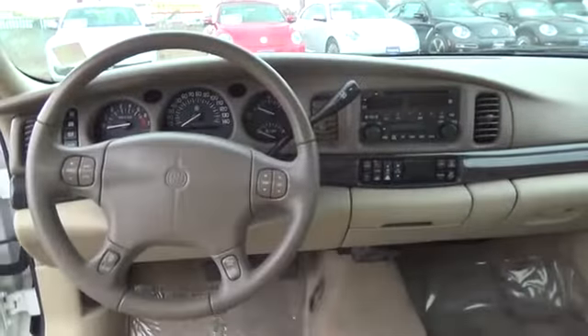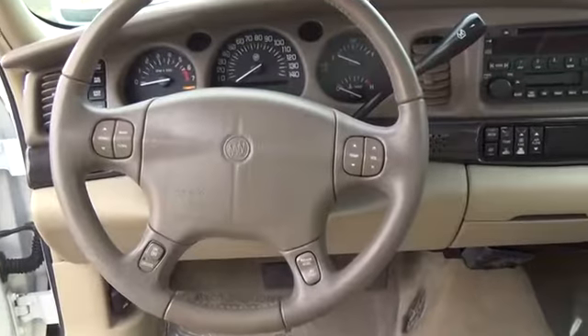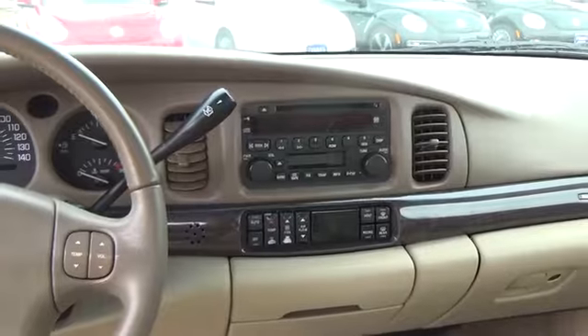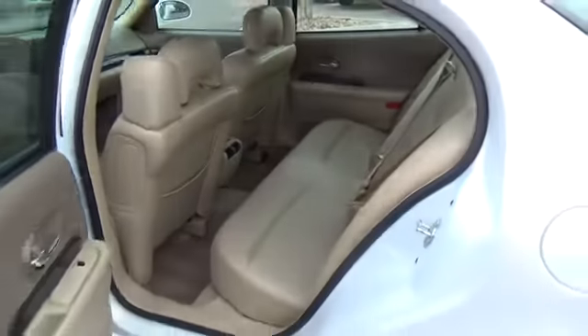Our LeSabre hopes to attract young families looking for safety, comfort, and lots of space. Drivers like you say the car handles smoothly with confident power and decent 20-31 miles per gallon. Seats are comfortable for long trips and you will love this car so much.